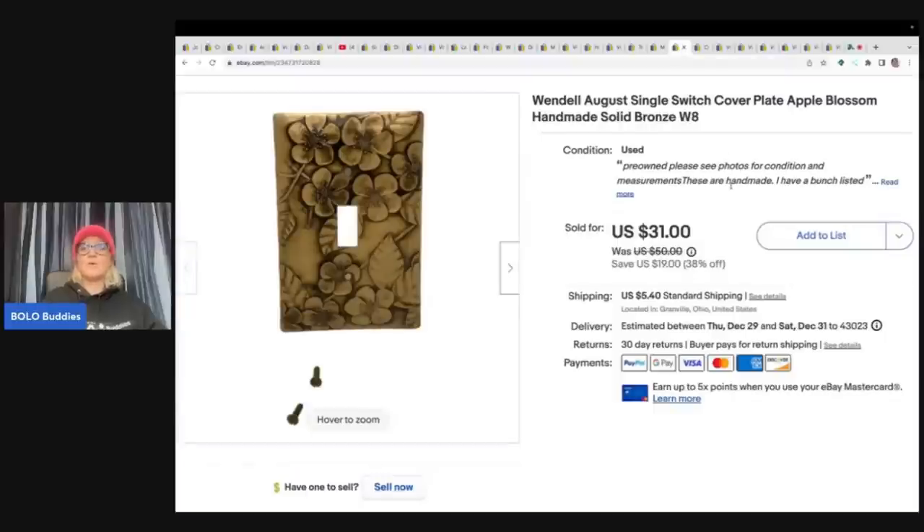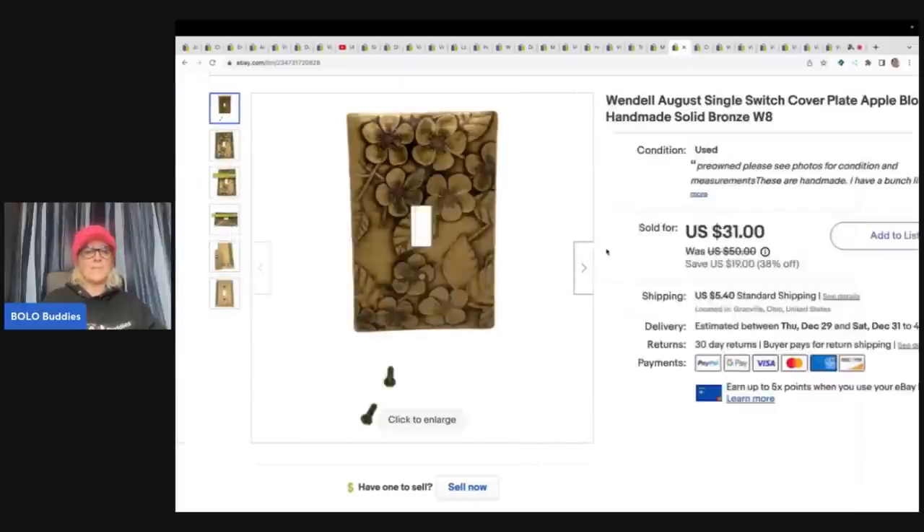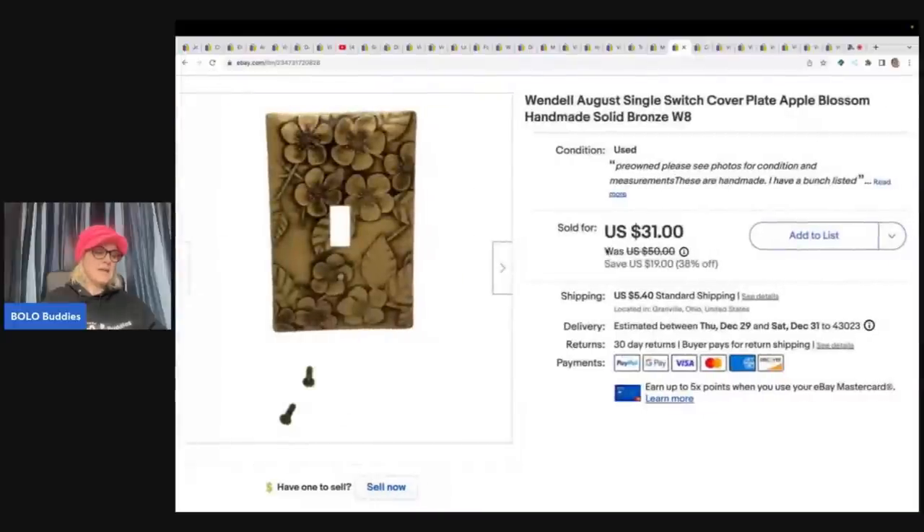This is another one of the Wendell August switch cover plates. I did a whole video on these — they've been selling like hotcakes. If you see the Wendell August brand, look it up. I sold this for $28 plus shipping, and I got it at a garage sale for about a dollar.